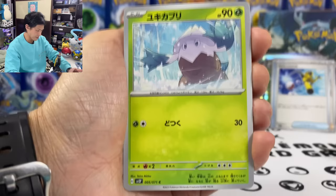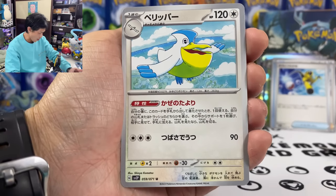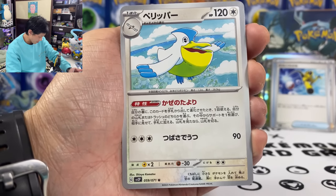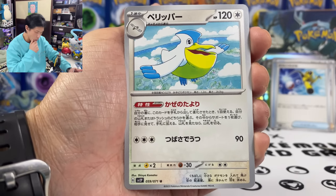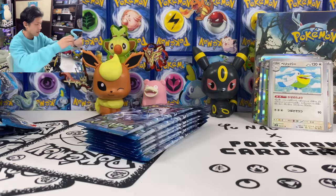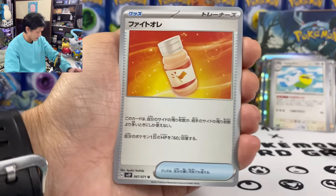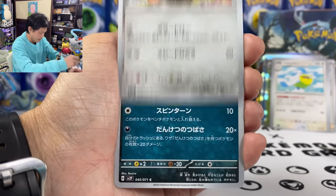Mascarine, Snorunt, Mankey, and Palafin. This is another playable card — when you evolve into Palafin, you can search for Marill, a trainer card, or a supporter card and put it into your hand. You can use it to search for Boss's Orders. Palafin should get an AR for this ability.